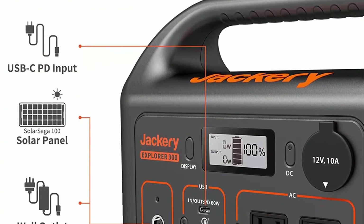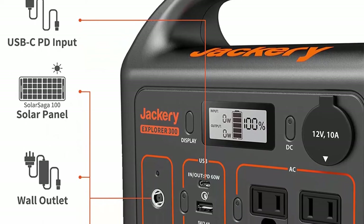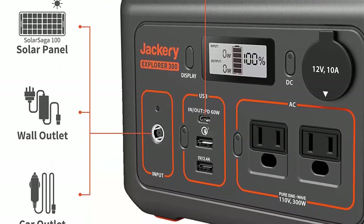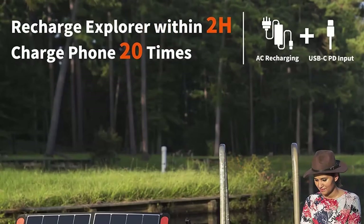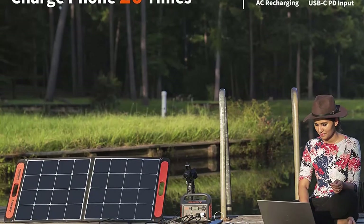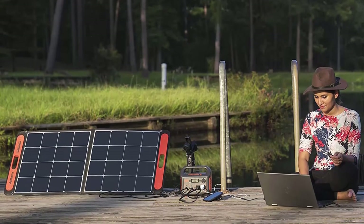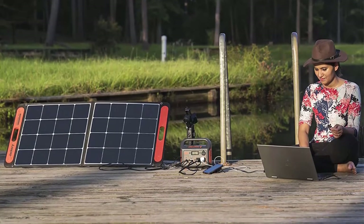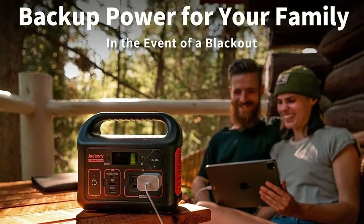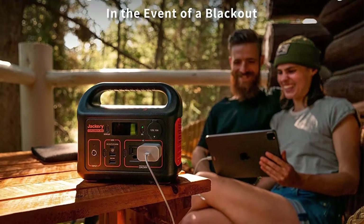Features two AC outlets (110V, 300W, 500W peak), one PD 60W USB-C port, one Quick Charge 3.0 port, one USB-A port, and one DC car port to power drones, Switch, cameras, and MacBook with pure sine wave inverter. The 60W PD USB-C port can charge both the power station and your devices simultaneously.